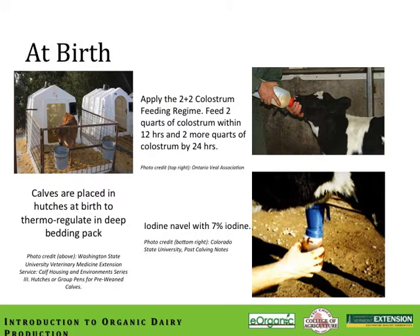Here is a typical system put into play at the time of calving. Calves are pulled from their mother after she has had the opportunity to completely lick and dry them down. The calves are placed into a hutch at birth to thermoregulate in a nice deep bedding pack that's clean, dry, and warm. We apply the 2 plus 2 colostrum feeding regime — 2 quarts of high-quality colostrum within the first 12 hours, then 2 more quarts within 24 hours, so the calf has consumed 4 quarts of high-quality colostrum within its first day of life. In addition, the calf is treated with 7% iodine solution on the navel.